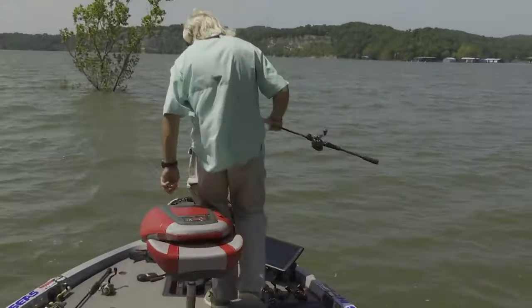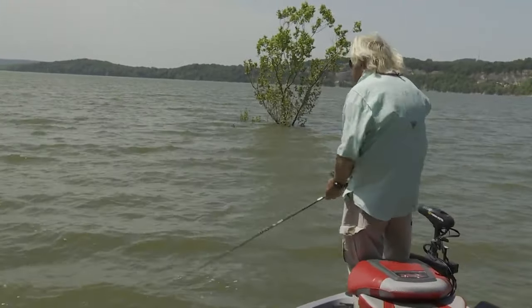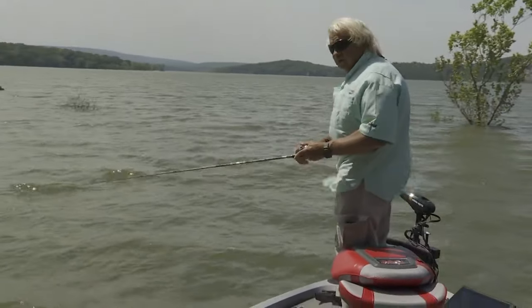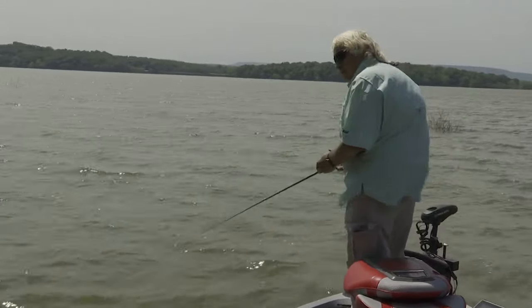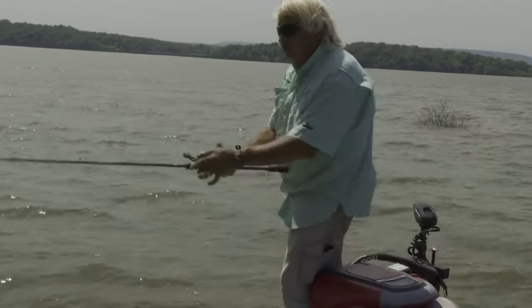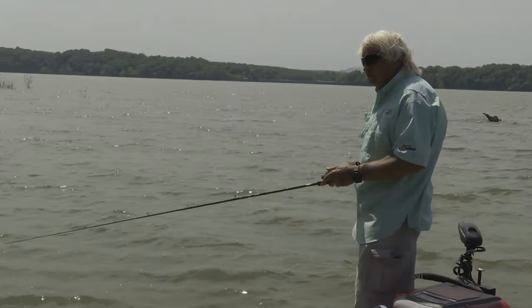I've got two bites right there, probably the same fish. I'm going to turn right around and fish that again. We're going to be going back in the tail ends of pockets. I went back in the tail end of one pocket — I just got out here about an hour ago — and got two bites back there on a spinnerbait. I might want to put on a crankbait, deep smoothie. I missed them both.